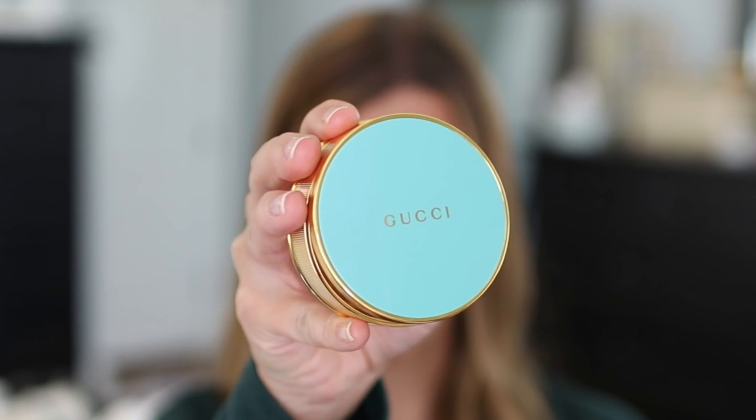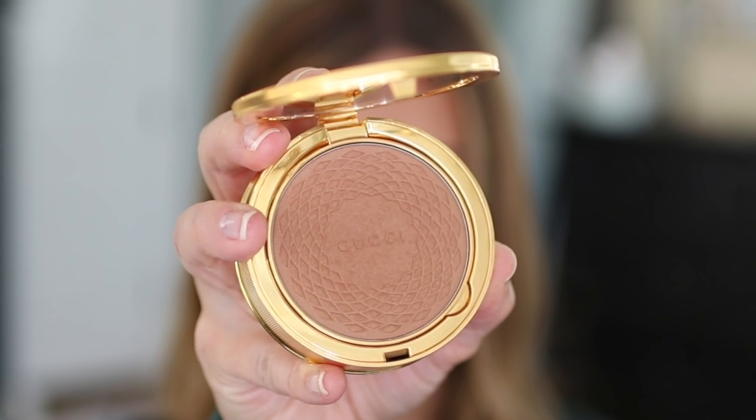I owe you guys an update on this Gucci bronzer from my Sephora haul. Either way, this would be in this video because it is a definite favorite of mine. It's so wearable and easy to apply and I love the compact — I know that's silly but it's the little things. I don't have to tap my brush off before I go in to apply it. I got shade three, and I've found it to be perfectly appropriate for my light medium skin tone.